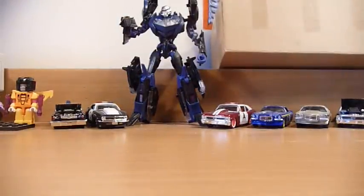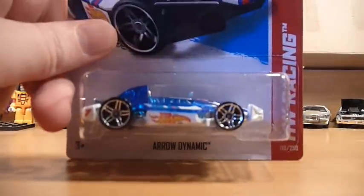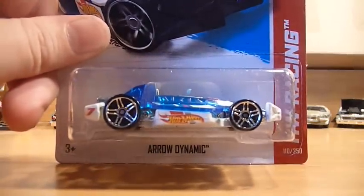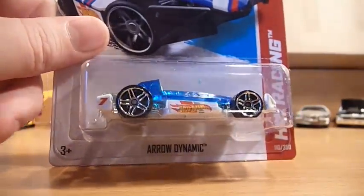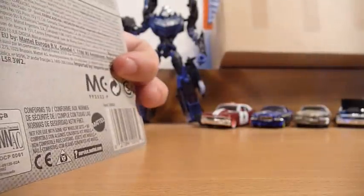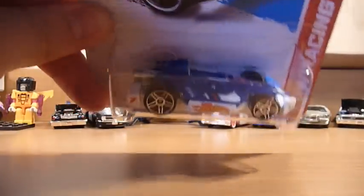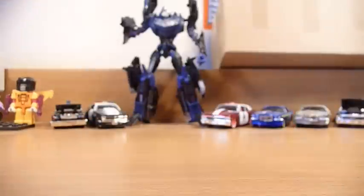And lastly from the E-case, we have Arrow Dynamic in Hot Wheels Racing Team colors. Not sure if it's actually part of the race team — it is, if I look at the back of the card. Glad to have that, and it's a new model. And just like Race Screws said, it does make a heck of a lot of noise. So that was the E-case stuff.